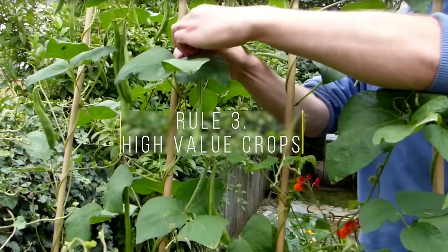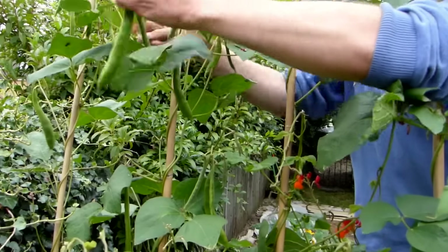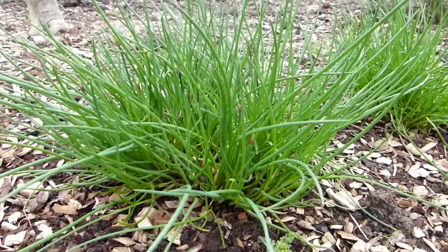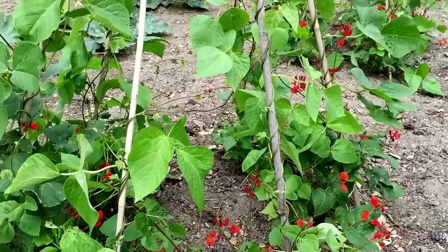Where space is at a premium, consider directing your growing ambitions towards those crops that are especially prolific or expensive to buy, including most herbs, fruit, leeks, zucchini or courgette and climbing or pole beans.